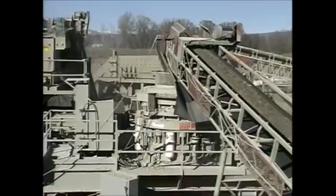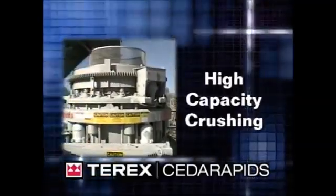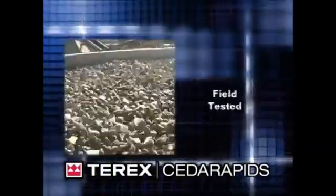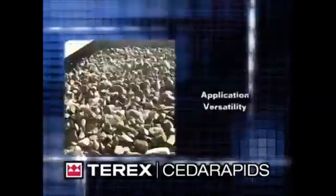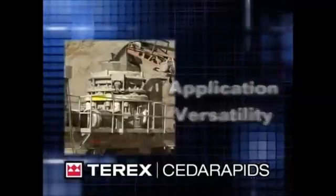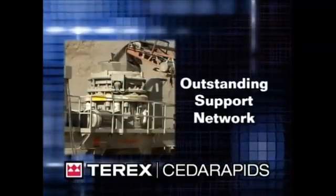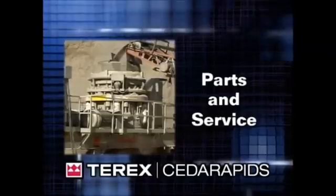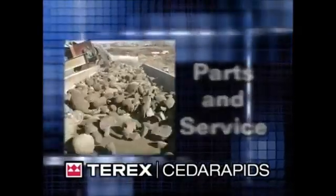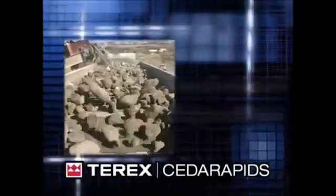If you need a cone crusher with unmatched high-capacity crushing performance, field-tested with proven engineering and state-of-the-art features and application versatility, choose the LJ Roller Cone MVP. If you need a cone crusher backed by an outstanding support network, choose the LJ Roller Cone MVP. On-the-spot parts and service, technical expertise, and local application knowledge — that's what we mean by better together at Cedar Rapids.